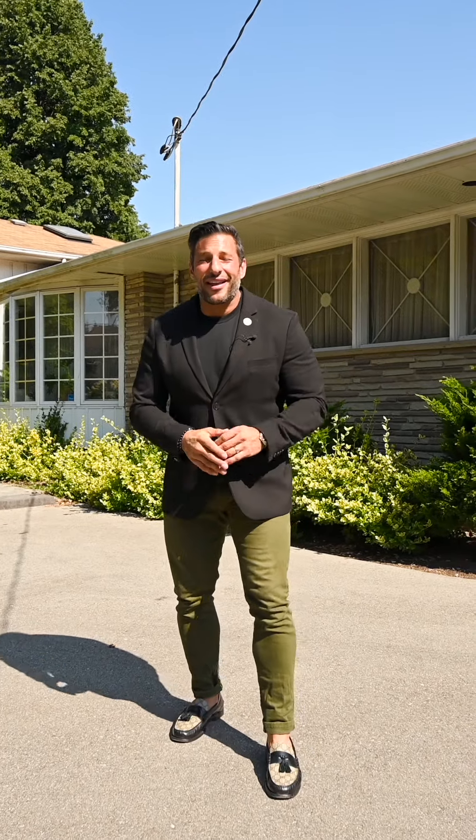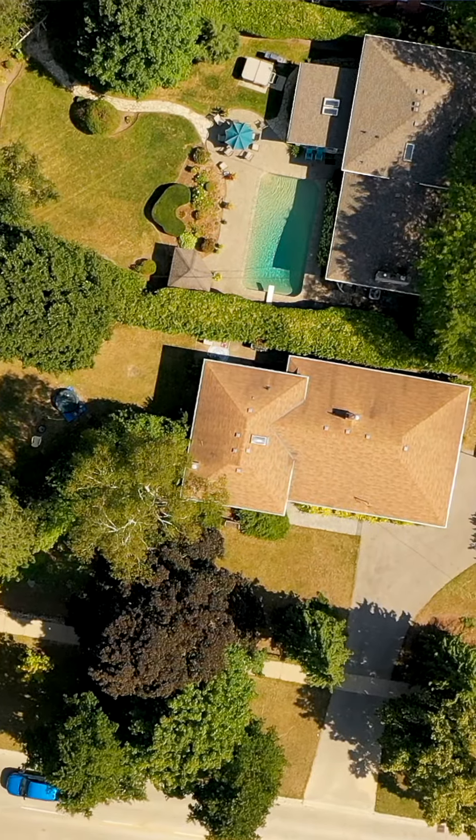Now what I love most about this home is that it sits on a 180 by 88 foot lot. That's not a typo — that is reality. 180 by 88 feet.